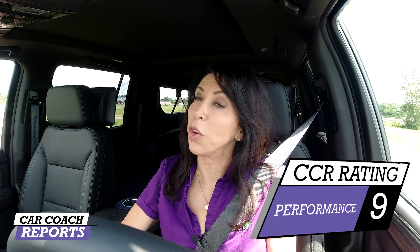Performance earned a 9, which is pretty good for a big vehicle like this. When handling a vehicle of this size, there are a lot of factors to consider: brakes, steering input, and ride. On this particular Z71, it has the magnetic air ride suspension with different modes depending upon what you're doing with it, and I think that's really smart.